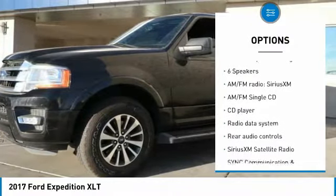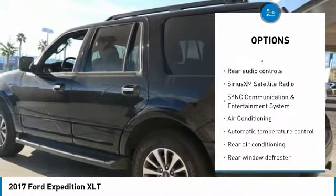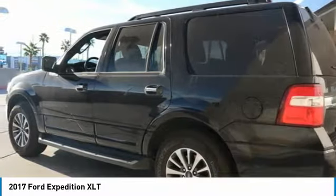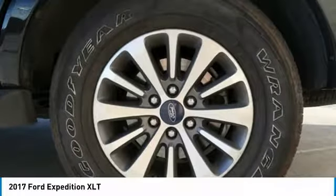Traction control, leather-wrapped steering wheel, dual airbags, air conditioning, power steering, alloy wheels, four-wheel disc brakes, universal garage door opener, CD player, electronic stability control.